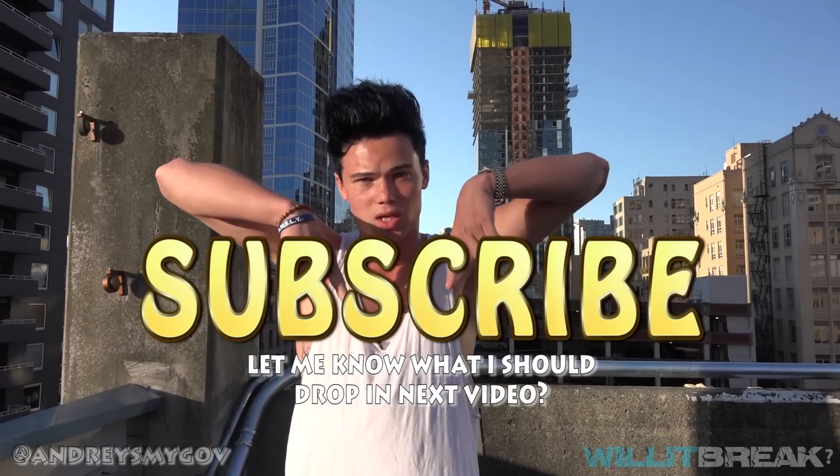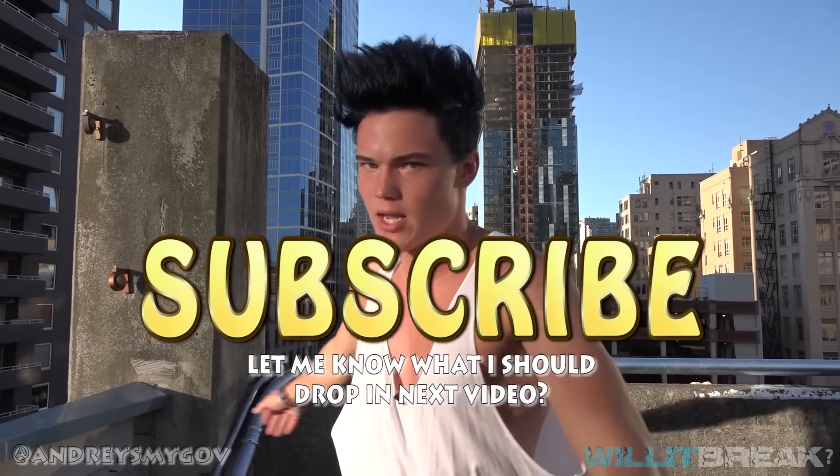Thank you guys so much for watching to the end of the video. Don't forget to give this video a like and share with your friends. If you have not subscribed to this channel yet, go down below and subscribe because I'm going to be posting videos a lot more often. I'm doing the 14-day challenge currently, so I'm posting videos for 14 consecutive days in a row. Go down below and check out some of the old videos. Thank you for watching — subscribe, see you guys next time, peace out.